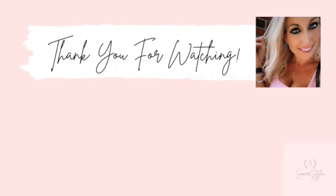Thank you so much for watching. Please let me know in the comments what you'd like to see me do next.